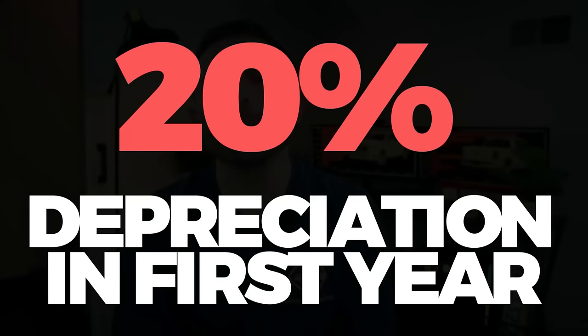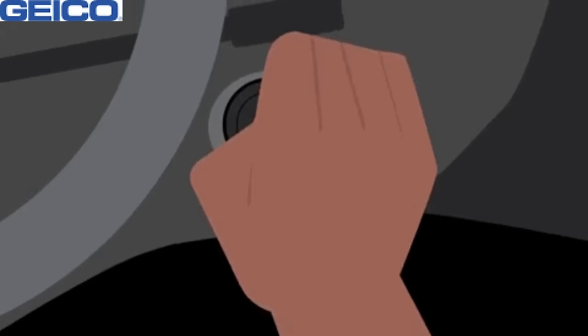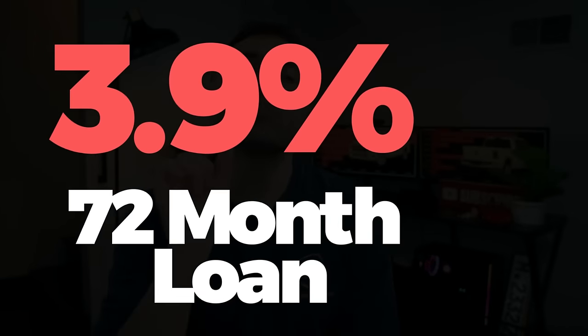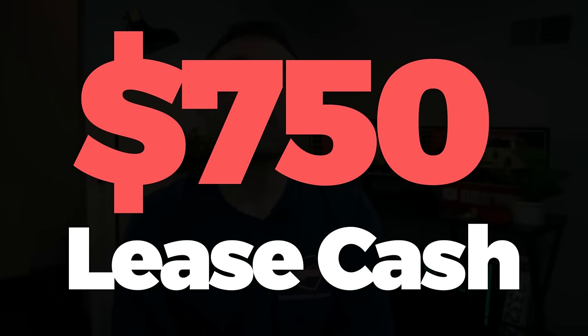It's going to lose 15% to 20% of its value in the first year. Because this is a 2024 and hasn't already achieved that 20% depreciation yet, I want you to target a 10% discount to make up for some of the depreciation you're going to take the moment you turn the key and put it in drive. Ram right now is offering 3.9% at 72 months, but only if you're not taking the $4,500 available in cash allowances, which drops to about $750 for lease customers.